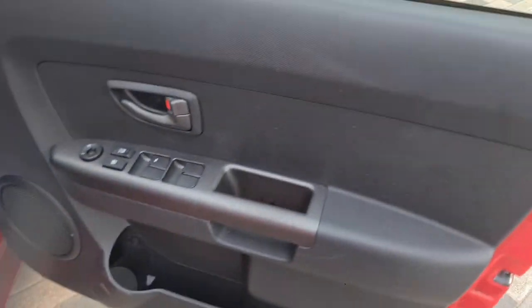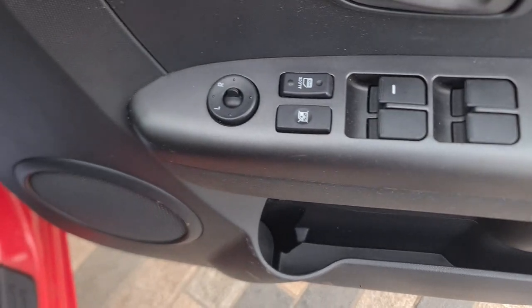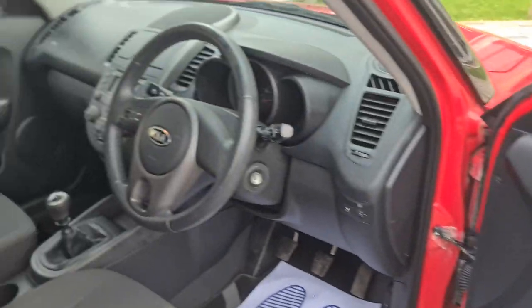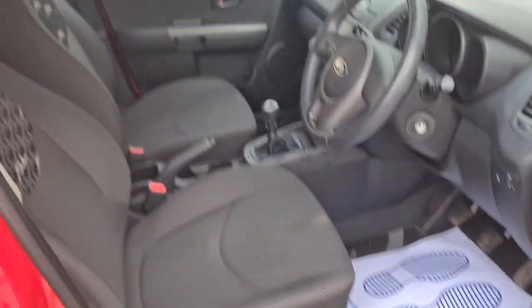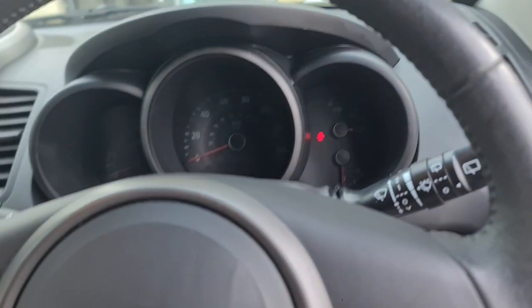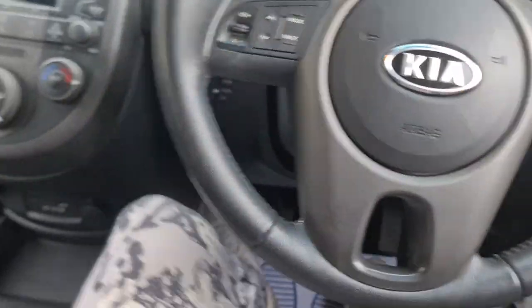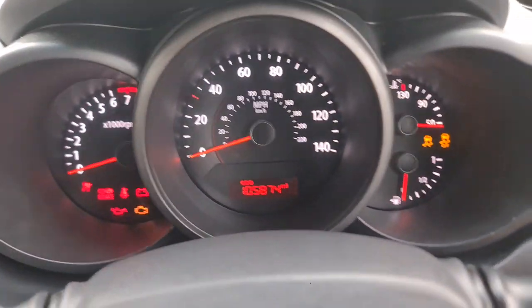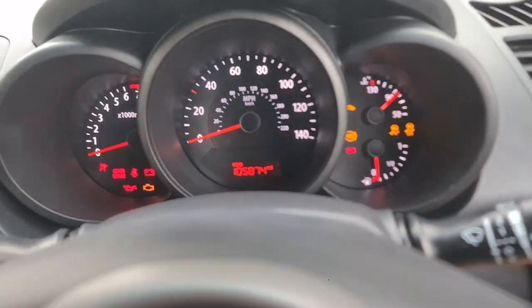Here are the front electric windows and central locking. Just jump in and have a look. It's got a multi-function steering wheel. It's only done 105,000 miles.